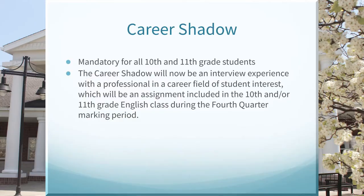The career shadow is a mandatory experience for all students in grades 10 and 11. The career shadow is now an interview experience with a professional in the career field of the student's interest, which is now going to be an assignment in the 10th and/or 11th grade English class during the fourth quarter marking period.